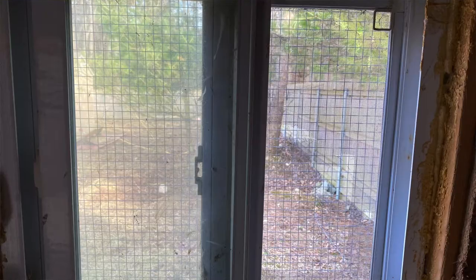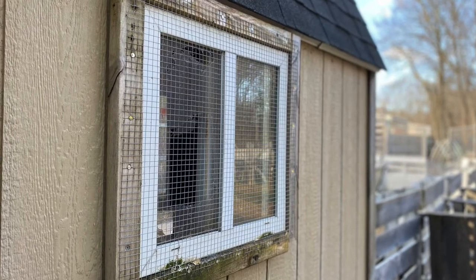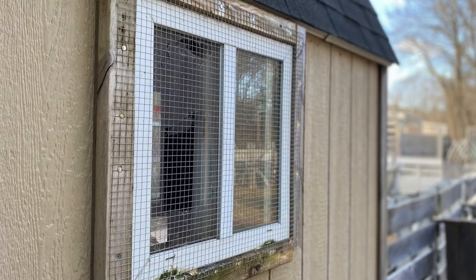How I make their coop safe is I make sure it is locked at night, and the locking mechanism is predator-proof. I have a window in the chicken coop, but I covered it with hardware cloth so I can open and close the window while the hardware cloth on the outside prevents a predator from coming through.